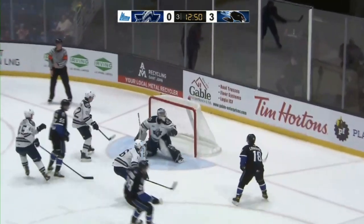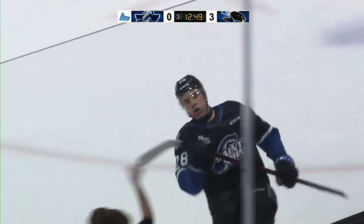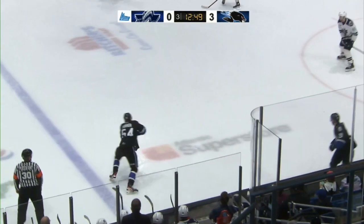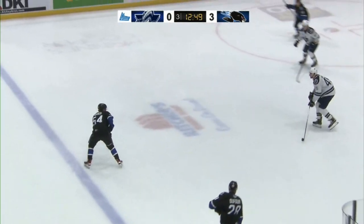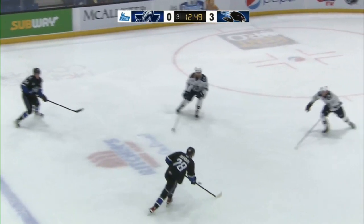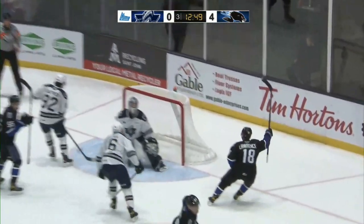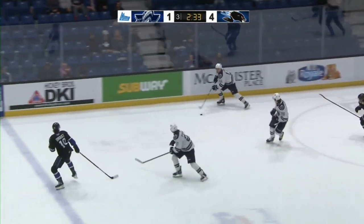Dufour walks down the middle lane — shot — scores! Dufour unloads it, and we've seen it time and time again. This one's a dandy from the high slot — high in the glove — and four-nothing Seadogs. Quite a shot from William Dufour, the leading goal scorer in the regular season, as we discussed earlier — the Pittsburgh Penguins not only drafting him but eventually signing him.